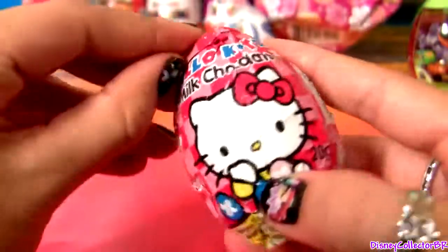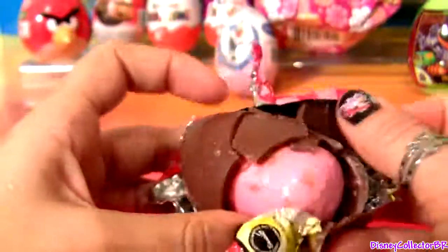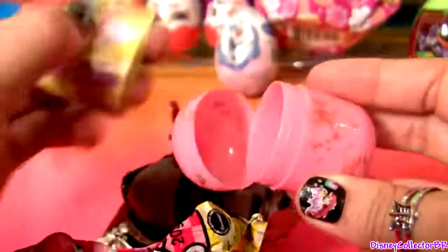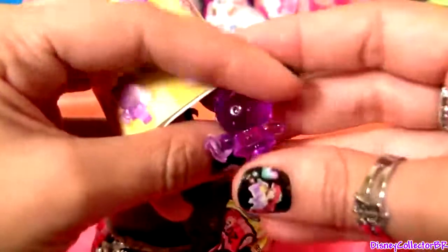Hello Kitty! We got a flyer and one clear Hello Kitty.